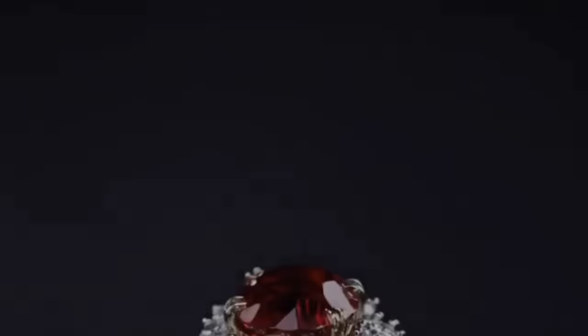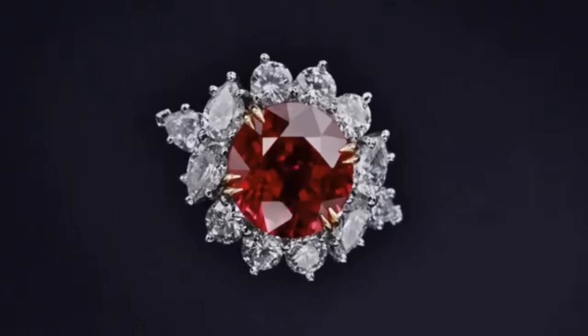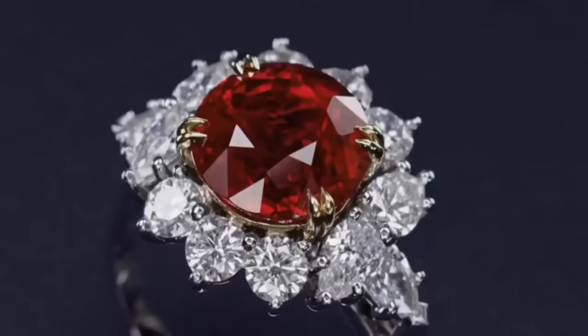Platinum, ruby and diamond ring by Harry Winston, centered by an oval-shaped ruby weighing 2.99 carats, framed by round and pear-shaped diamonds weighing approximately 2.00 carats, size four and three quarters — a beautiful engagement ring.